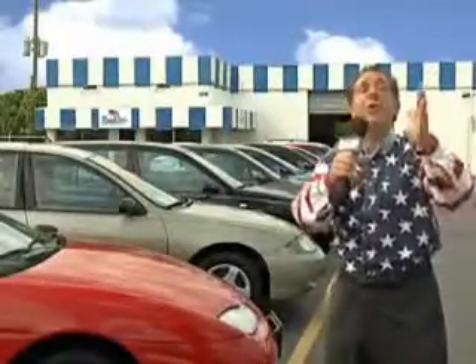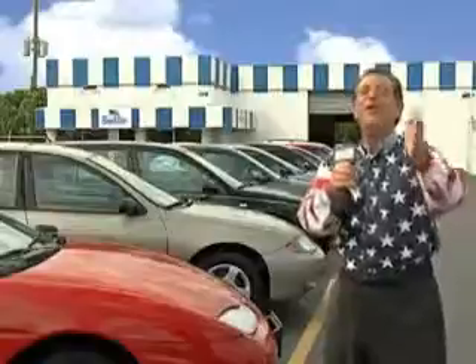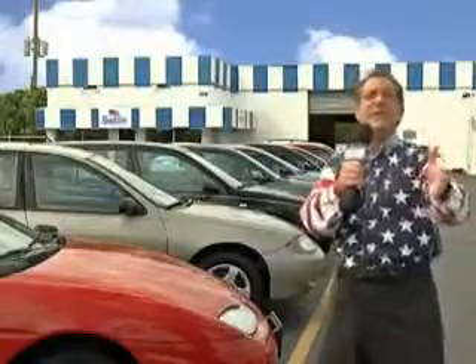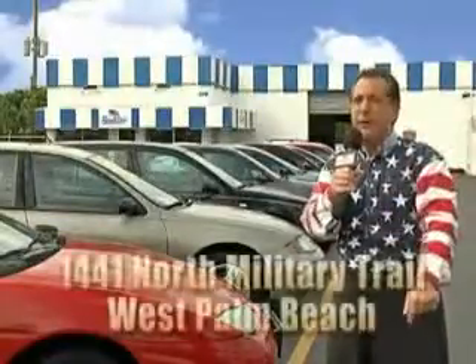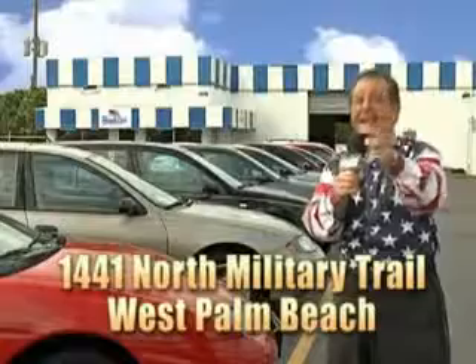I could go on for another hour or more. Believe me, we have a huge selection of cars, trucks, vans, and sport utility vehicles here at Beach Cars. And as you can clearly see, we price to sell. And we don't care if you have no credit, or even bad credit. We're going to finance it right here at Beach Cars, so you can drive it home today.